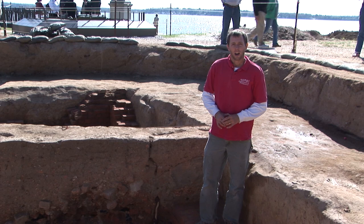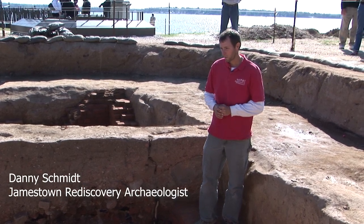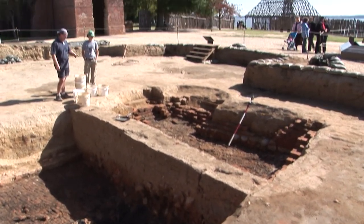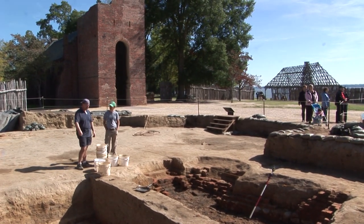Hello. I'm standing in a cellar that measures roughly 16 feet by 20 feet. We believe it belongs to a structure that dates to the 1660s.